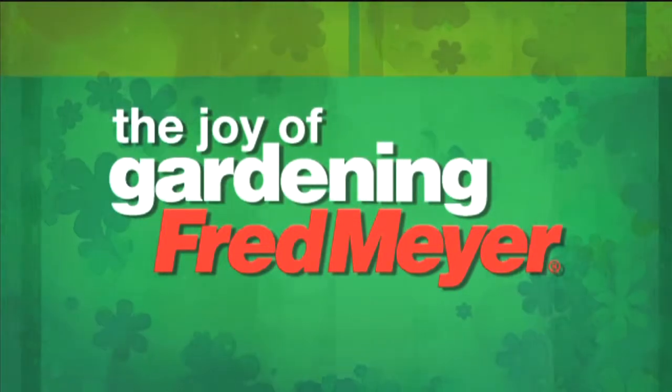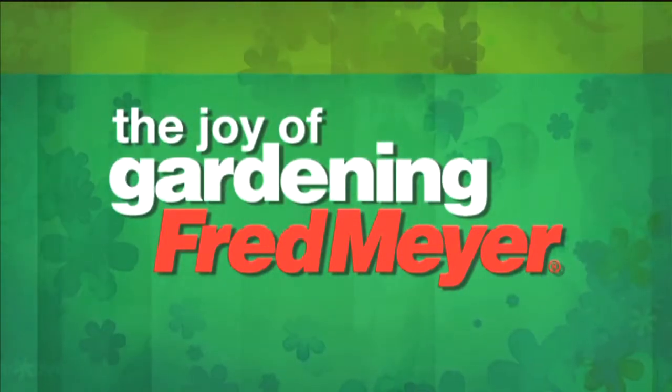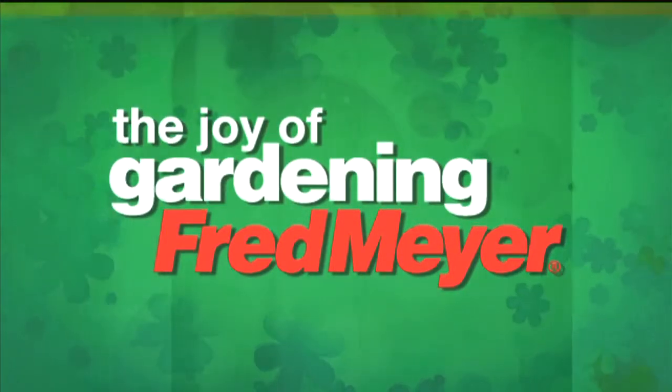For iOpener Portland, I'm Tim Joyce. Gardening with Tim is sponsored by Fred Meyer — discover the joy of gardening. You'll find it blooming now at Fred Meyer.